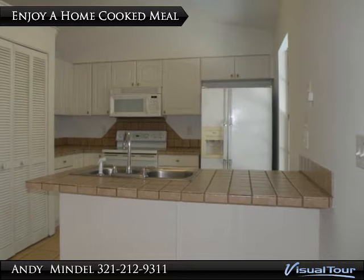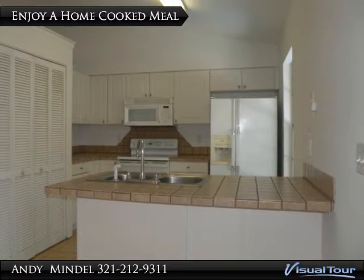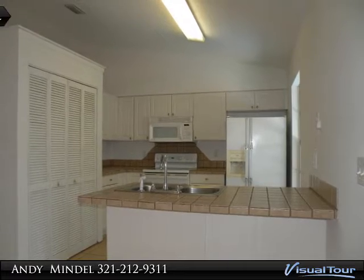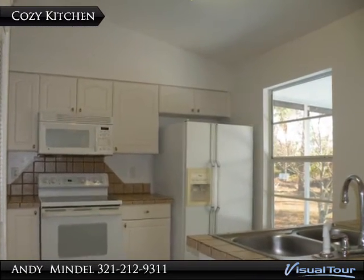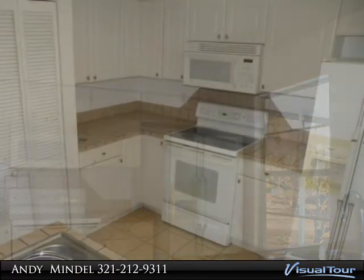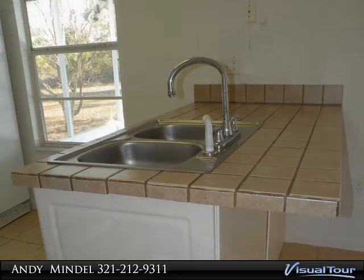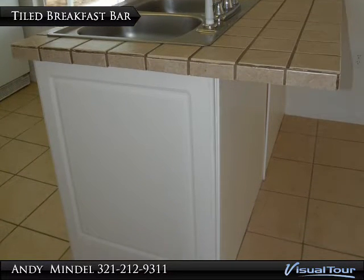Enjoy a home-cooked meal prepared in the Step Saver kitchen, featuring matching appliances, a large pantry, and plenty of cabinetry, including two Lazy Susan corner cabinets. The large window looks out to the patio and beyond. A tiled breakfast bar offers additional seating and serving space.